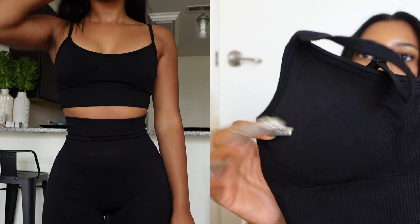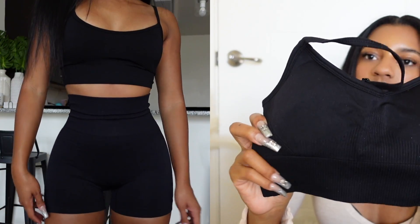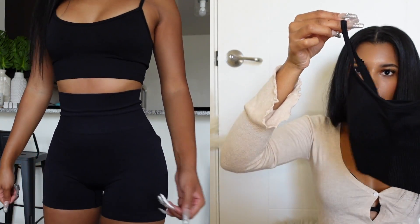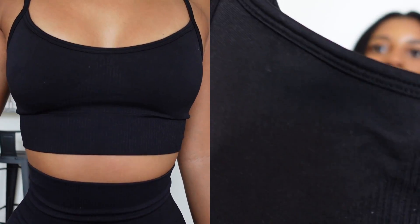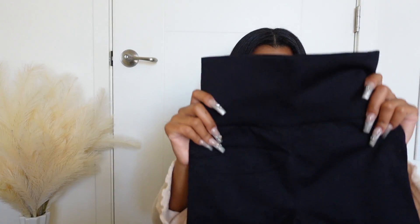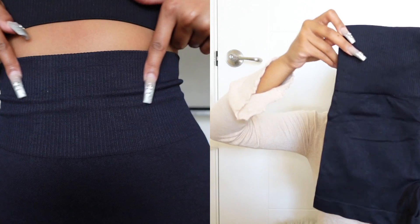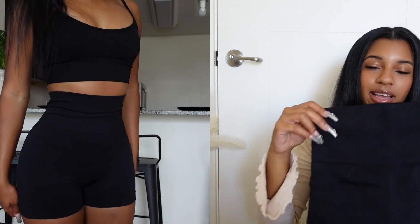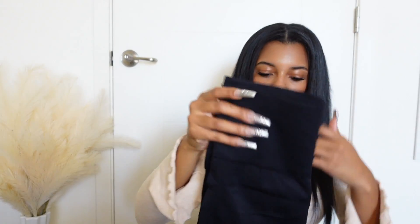Next I have another workout set, this one is black. The top cinches right here and has padding in it with straps. I got this in a medium. The shorts have a thick band right here — they're a little bit tight but I got a medium so I should be good. They're just cute little shorts for a matching set.